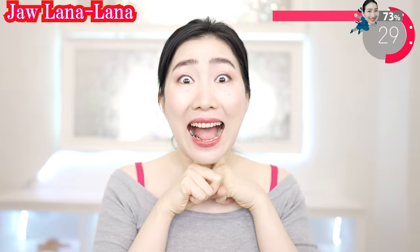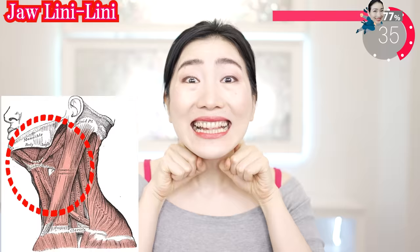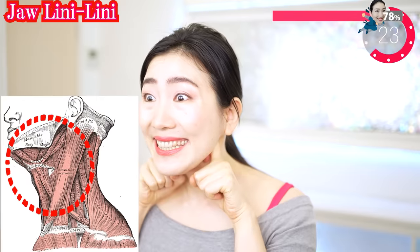Make fingers like this, put them in here, and say 'au au.' Tuck your chin in and say it. This might hurt you badly, but it works so well. So get rid of fat and sagging on your jaw.